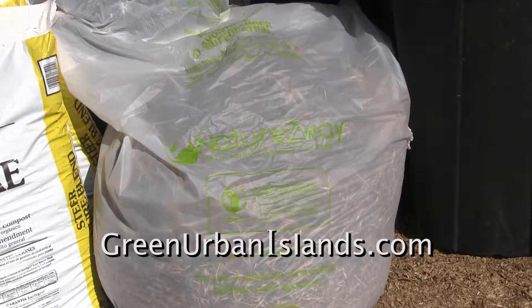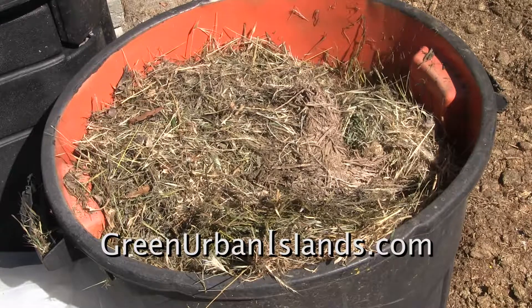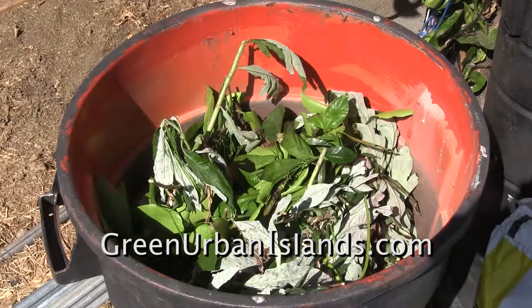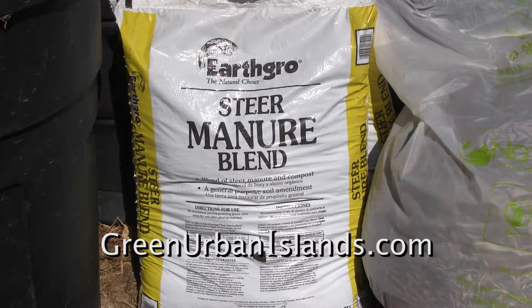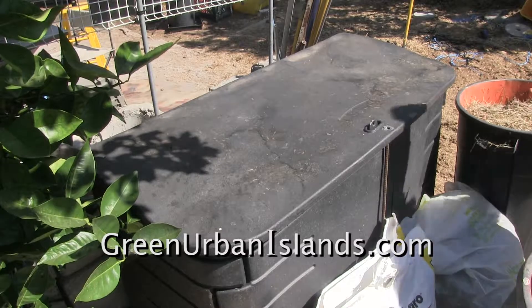First, lawn clippings in a starch plastic bag. More clippings, tree and weed clippings, and steer manure to accelerate the biodegradation.